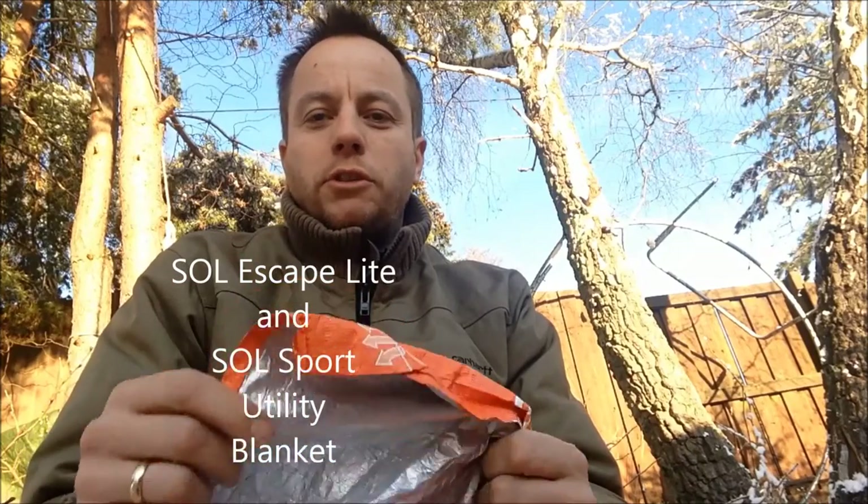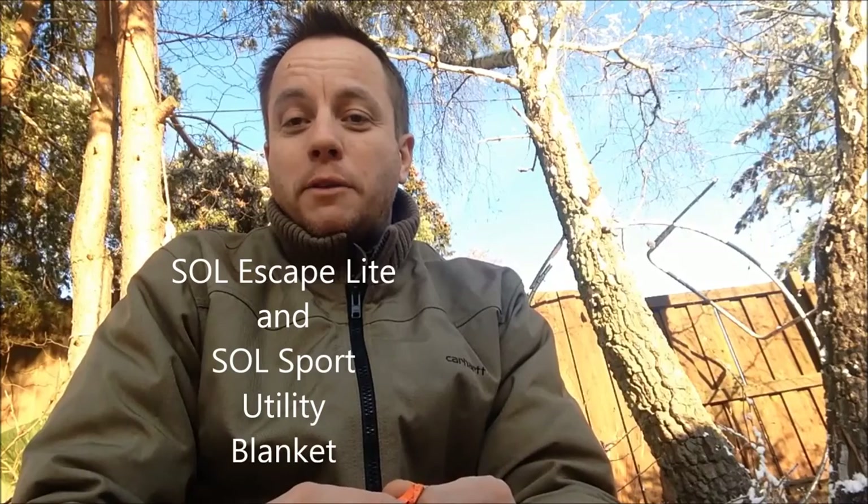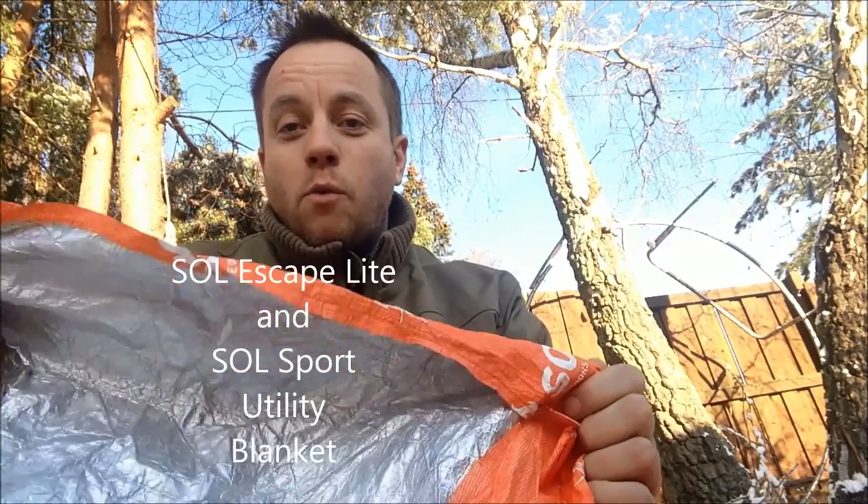So that was a pretty good test of the Solo emergency bivvy, the breathable version. As you saw it got very cold last night, and of course I didn't spend all night out there — I spent a good three to four hours. To be honest I'm amazed how warm I was kept. I was not warm enough to be comfortable enough to sleep well — I dozed off — but I was certainly not uncomfortable. I never shivered, I never felt any kind of severe discomfort from the cold whatsoever. I just wasn't able to sleep well because I'm a guy who spends 340 days a year in a centrally heated house in a very comfortable bed.